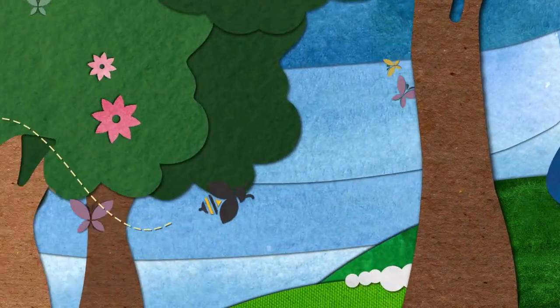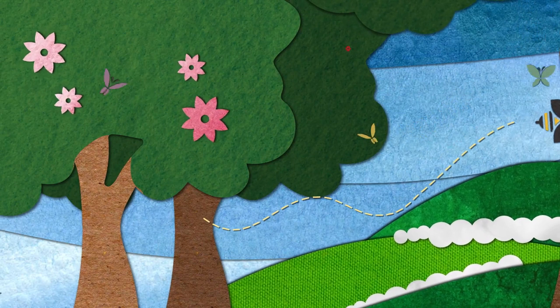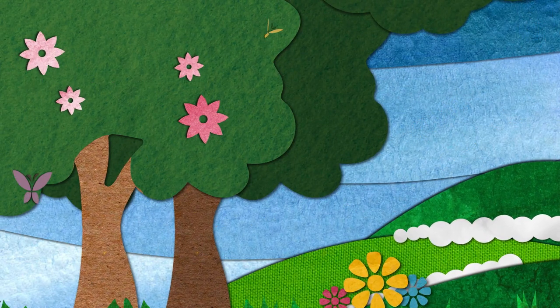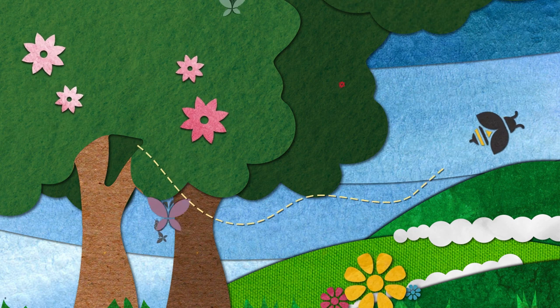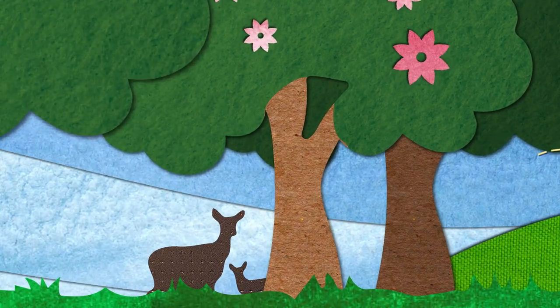Growers also leave infield corridors and buffers outside the fields that grow back to native plants, which create natural habitats as well as food sources for quail, bees, butterflies, and even deer.